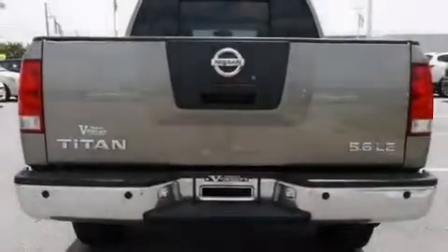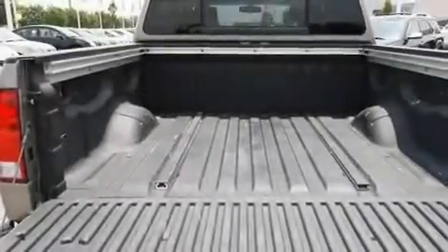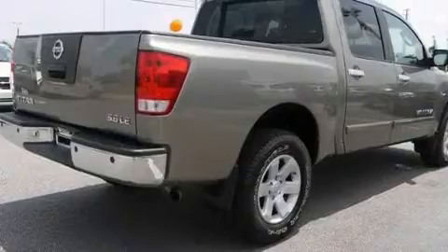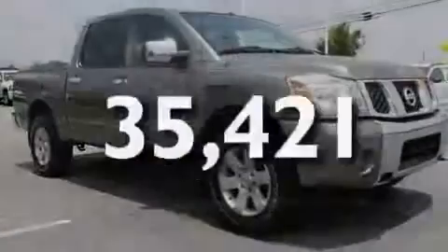Its top features include power-adjustable driver pedals, cruise control, steering wheel mounted controls, a CD player, a leather-wrapped steering wheel, a double wishbone independent front suspension, aluminum wheels, a low-tire pressure indicator, heated side-view mirrors, and this vehicle has fewer than 36,000 miles on the odometer.